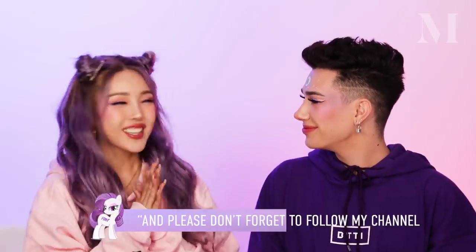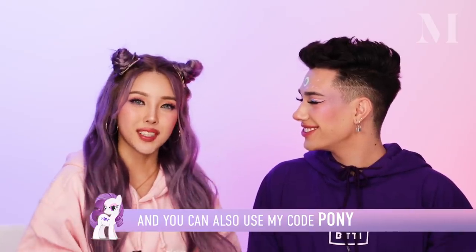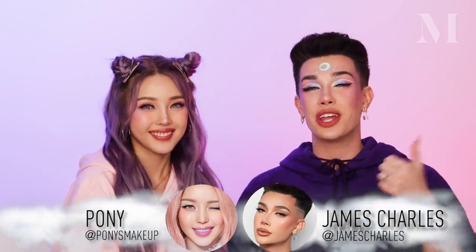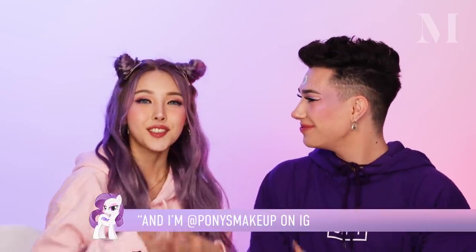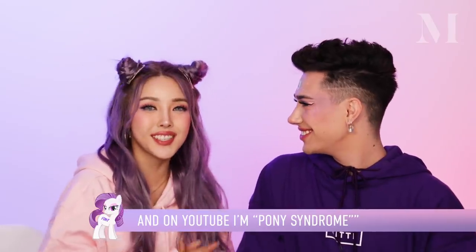Your culture as well. I literally cannot wait for our trip to Korea together — it's going to be everything. It'll be fun. Thanks for watching! Don't forget to subscribe to my channel. And if you use the Pony code, you can get a 10% discount from Morphe, or use the code James for 10% off as well. If you guys enjoyed this video, don't forget to give it a big thumbs up down below. You can find me at James Charles on Instagram or YouTube, and you can find me on Pony Syndrome.